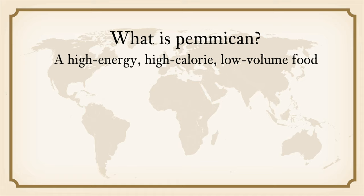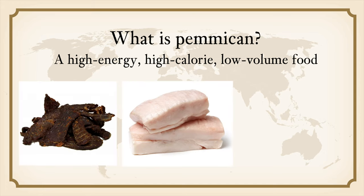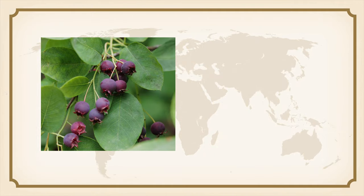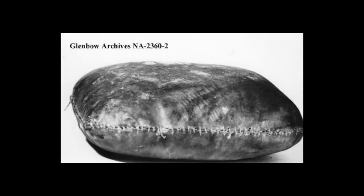So what is pemmican? Pemmican is a high-energy, high-calorie but low-volume food. It is primarily made with dried lean meat that is ground and mixed with rendered animal fat and bone marrow. Occasionally pemmican is made with dried berries like saskatoon berries and cranberries. It was often tightly packed into leather bags for use when hunting or riding. The fat helps preserve the food by sealing the meat from the air.